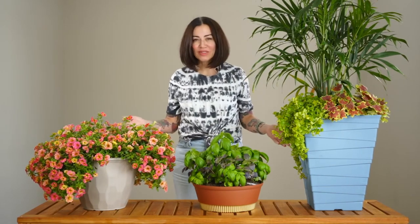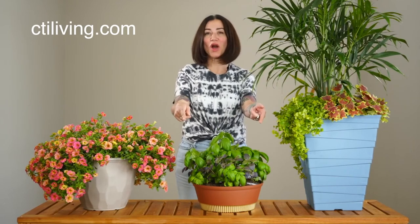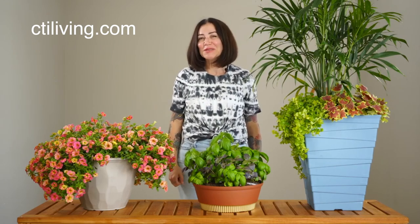For more information about our Retro Modern trend, please visit us at ctiliving.com or click on the link below, and don't forget to give us a thumbs up. See you all soon!